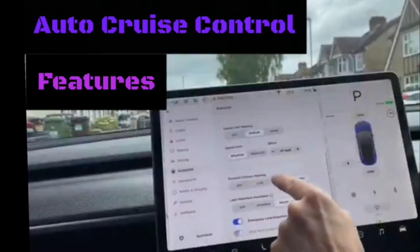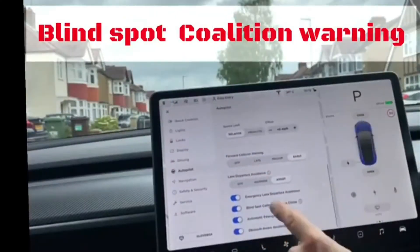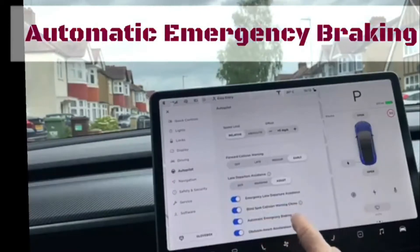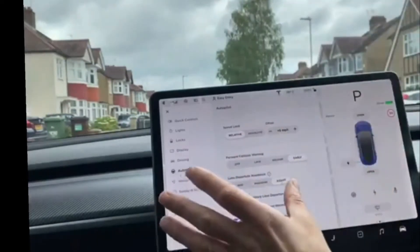The features we're going to look at today include: forward collision warning, lane departure avoidance, blind spot collision warning, automatic emergency braking, and obstacle aware acceleration.